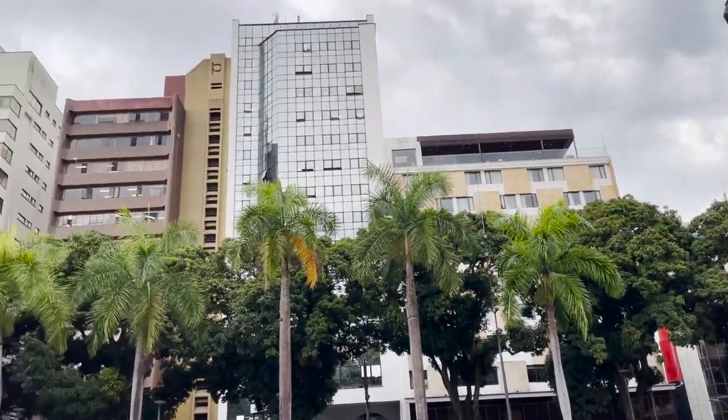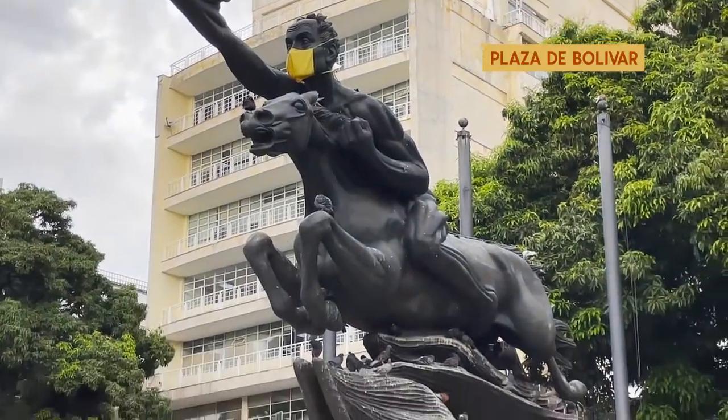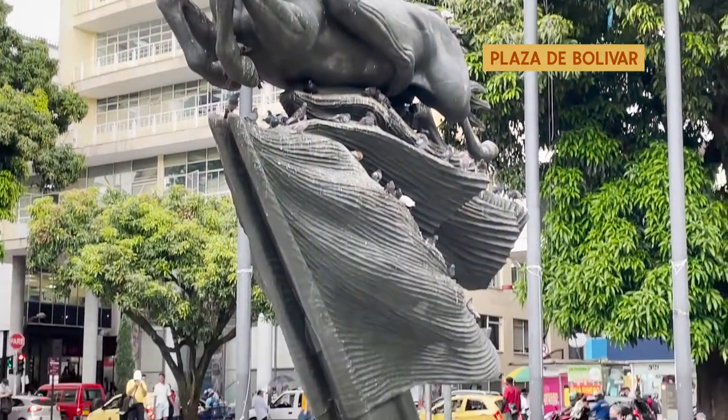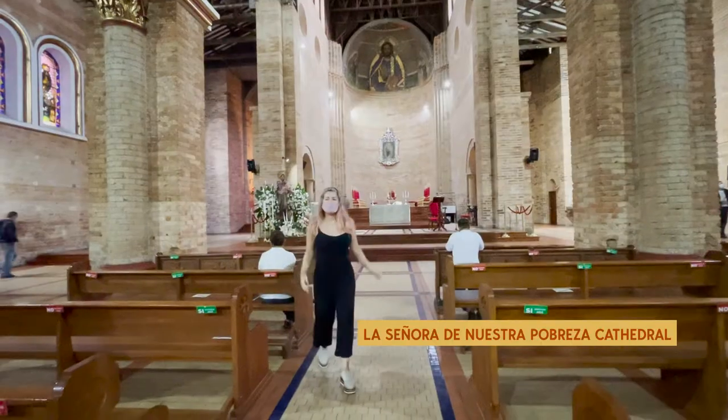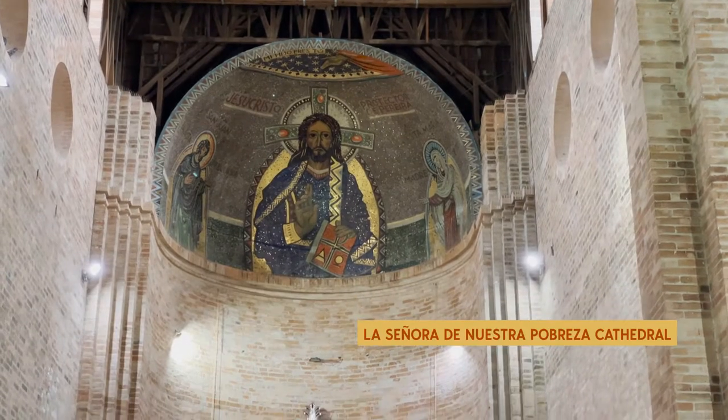In El Centro, check out the Plaza de Bolívar — it's a huge statue of our founding father Simón Bolívar. I also recommend checking out the La Señora de Nuestra Pobreza cathedral if you like architecture. Here in downtown you can find many cheap souvenirs, food, shoes — really anything. Something important to note: I suggest only going to downtown during the day and for a short time, as it can get a little dangerous at night.